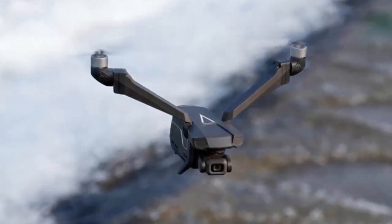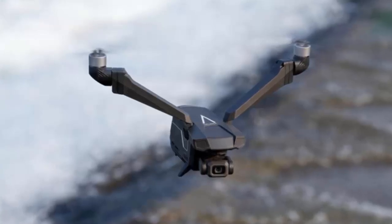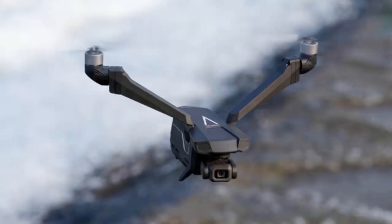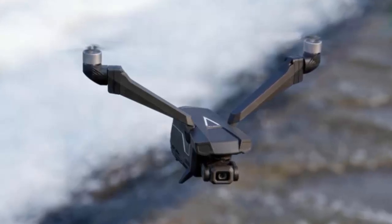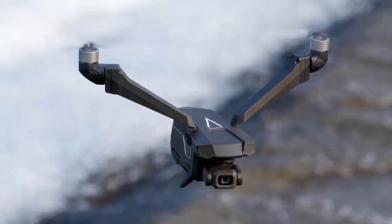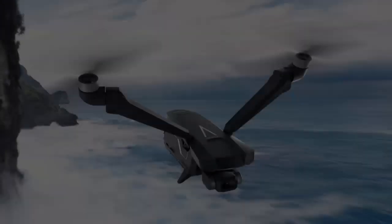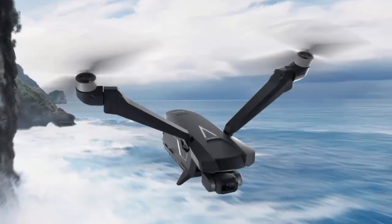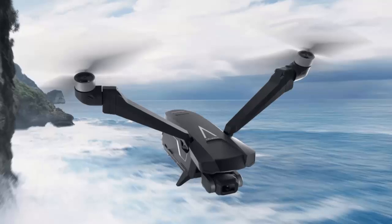But it's not just about precision — it's about fun too. With the optional reverse flight kit, the Falcon Mini can perform inverted maneuvers and aerial spins. Whether you're a filmmaker or a thrill seeker, this drone has something for you.